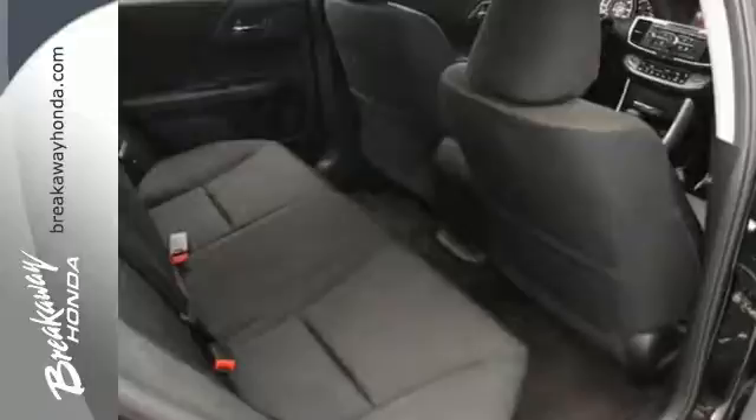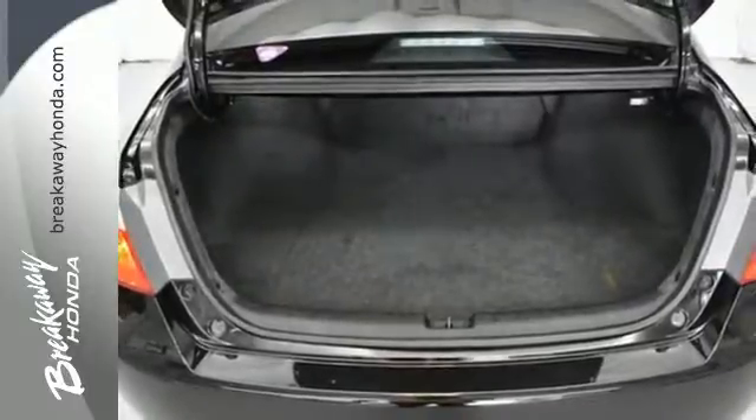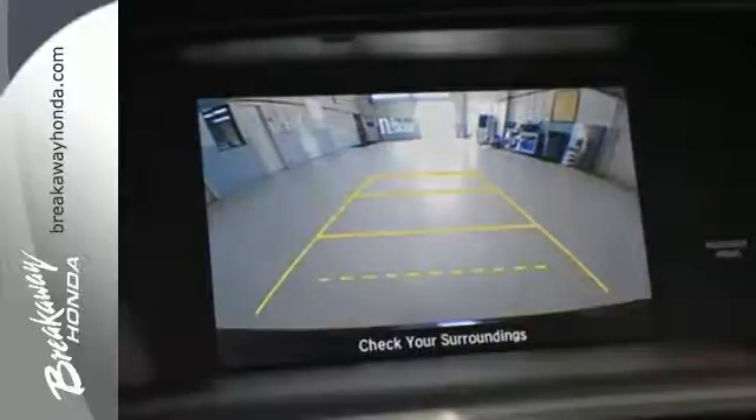Plus it's earned every one of its five stars in safety with features like smart vent frontside airbags and vehicle stability assist. Year after year the Accord is showered with awards and praise. Come see why today.